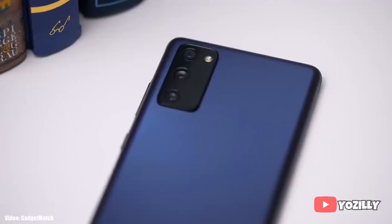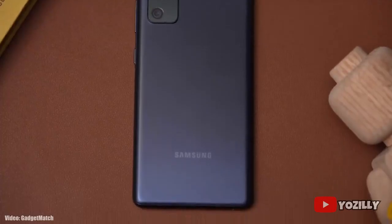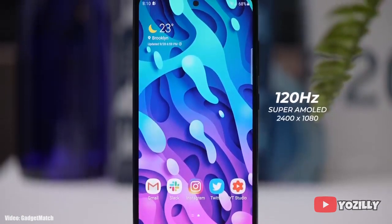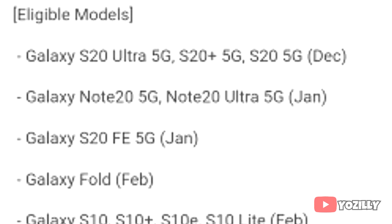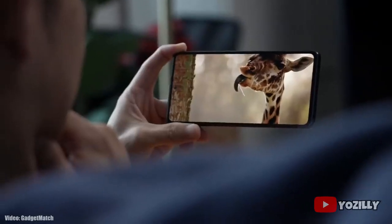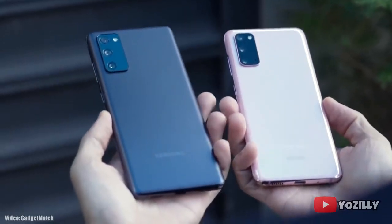As for the rollout, this update is going to be rolling out worldwide in different countries, but the release date may vary depending on your phone variant and the region you are in. If you don't get this update in December, it will be available to download in January according to the roadmap. You don't need to worry because the update is now officially out by Samsung.